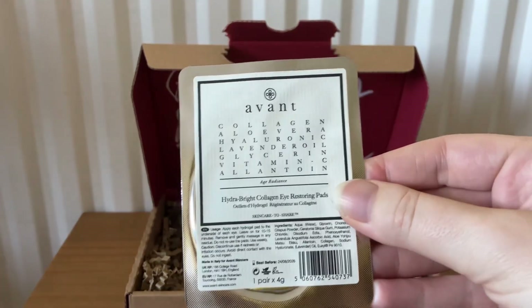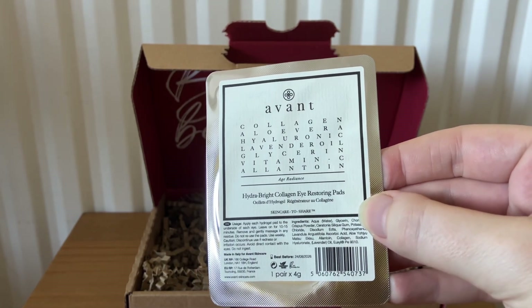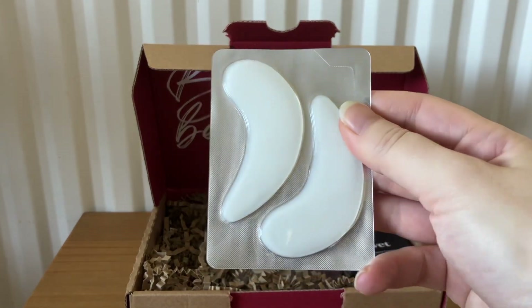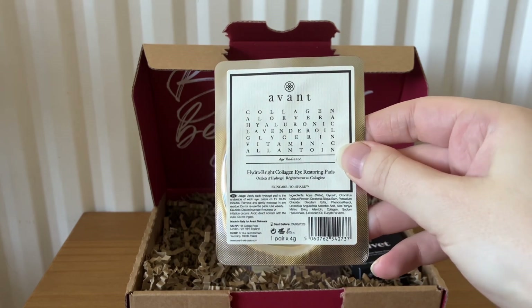The next item is from Avant — this is the Hydra Bright Collagen Eye Restoring Pads. The RRP is £12.